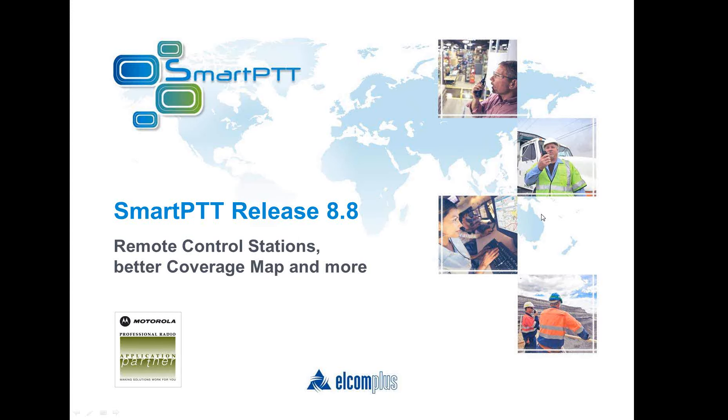Hello colleagues! This video is dedicated to the new features of the latest release of our software SmartPTT 8.8.